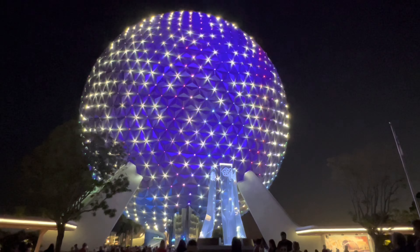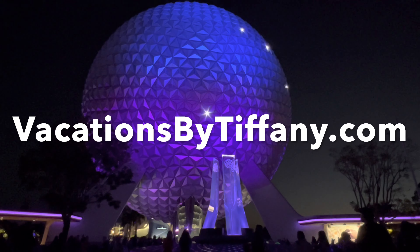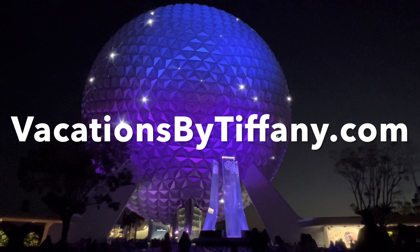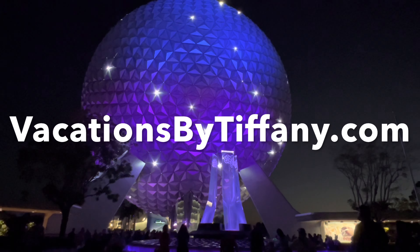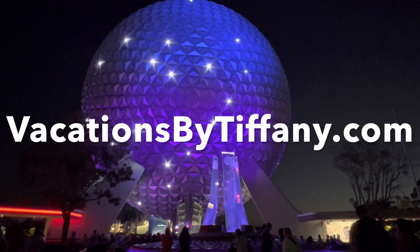Check out the other Epcot episodes I have in my Walt Disney World playlist or below in the description. Thank you very much for watching. Please subscribe to my channel for new episodes coming soon all about cruises, Disney, and more. If you want to plan your next trip to Walt Disney World, please visit vacationsbytiffany.com to get started. See you next time!